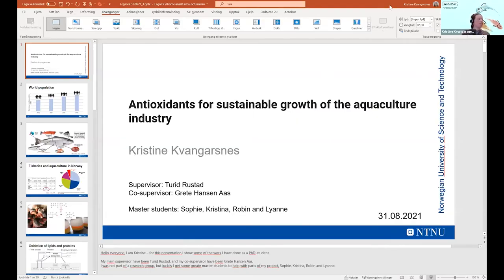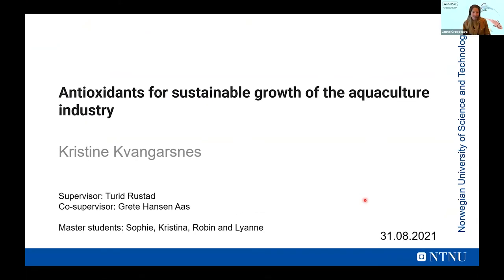Thank you. I'll talk about how antioxidants can be used for a sustainable growth of the aquaculture industry. As Janna said, I'm finishing my PhD right now. In this presentation, I will go through some of the challenges the industry faces and also present some of my results.